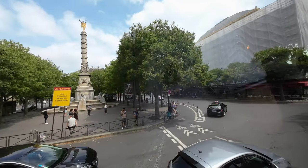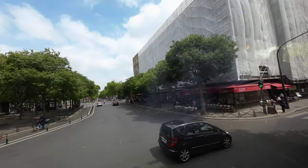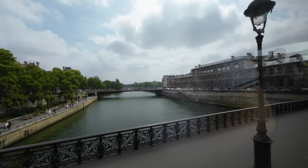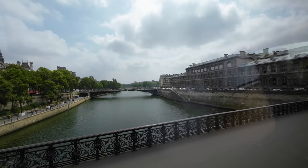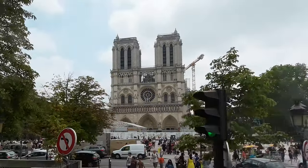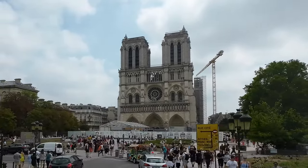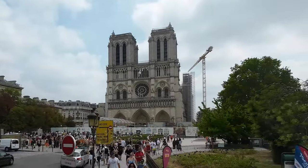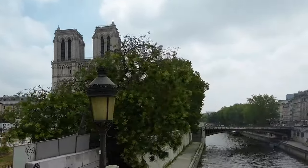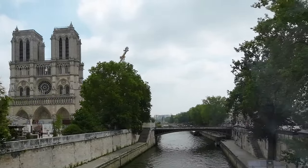This is Place du Châtelet. We cross the Seine by the Pont Notre-Dame. And here is Notre-Dame. We are now crossing the smaller branch of the Seine via the Petit Pont, the smallest bridge on the river in Paris.